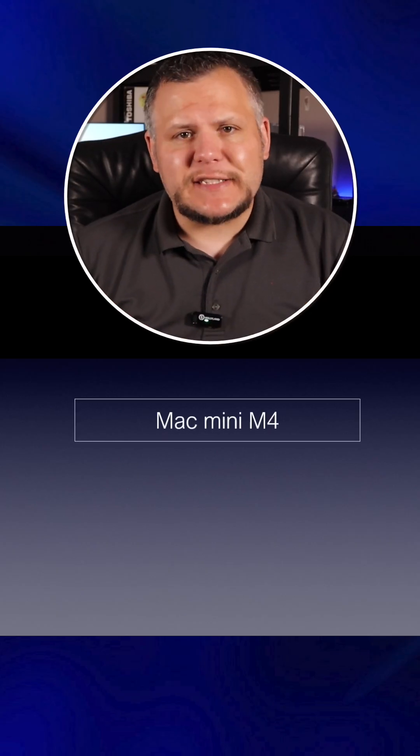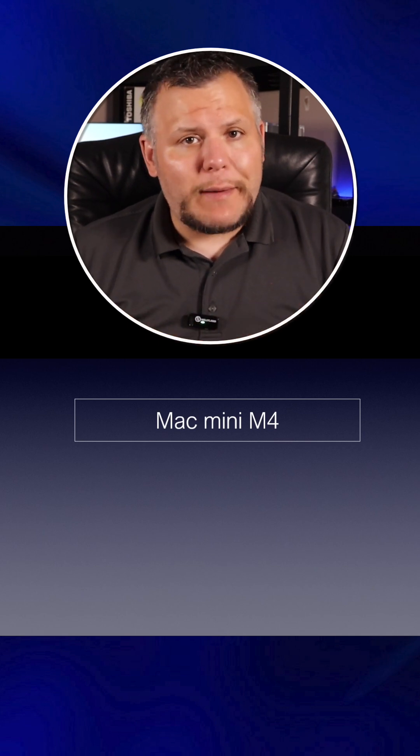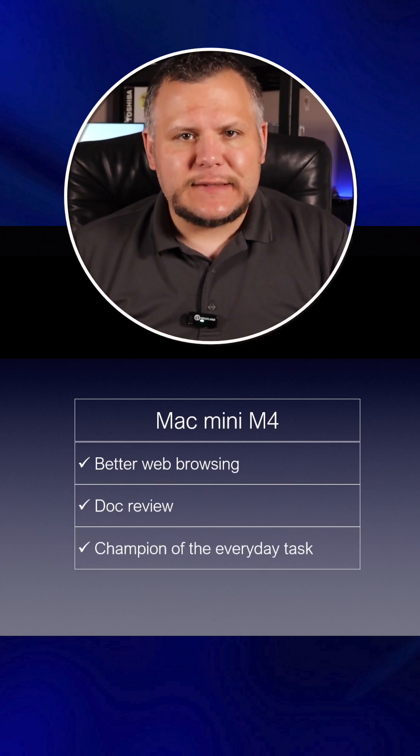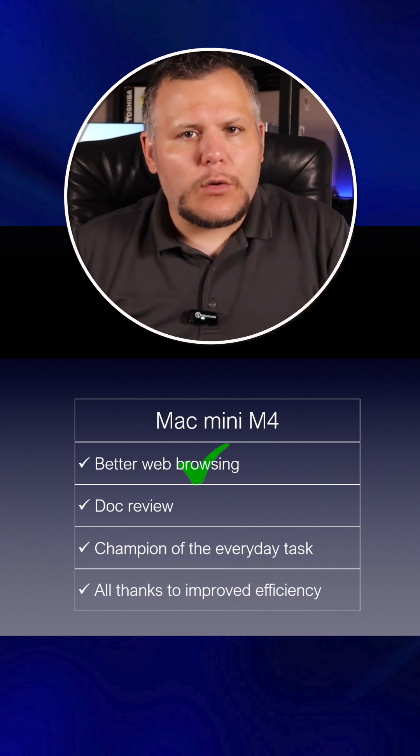This massive jump means the M4 excels in tasks that rely heavily on single-threaded performance, such as web browsing, document editing, and other everyday tasks. In this category, the M4's improved efficiency per core makes it a clear winner.